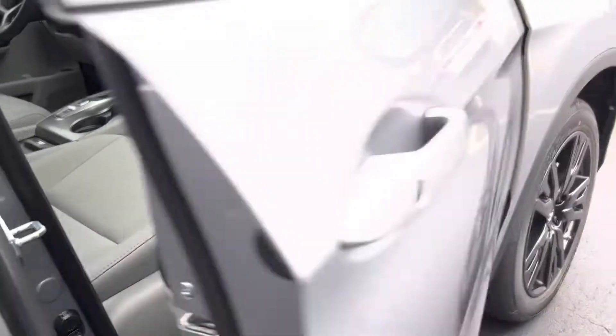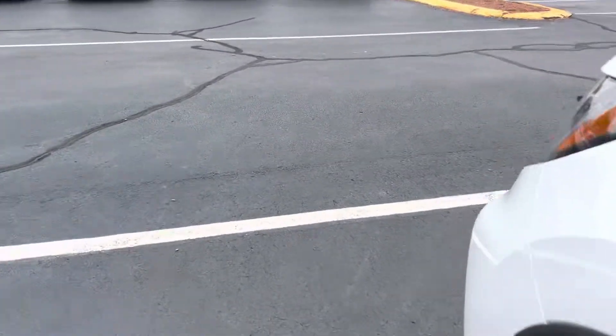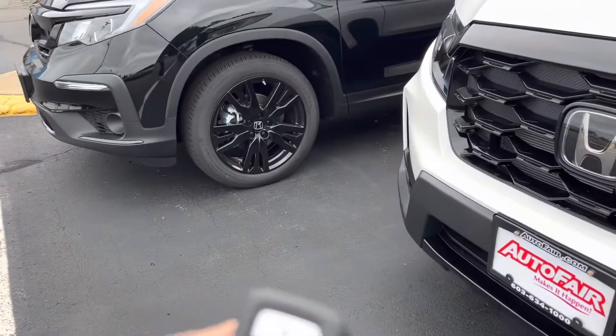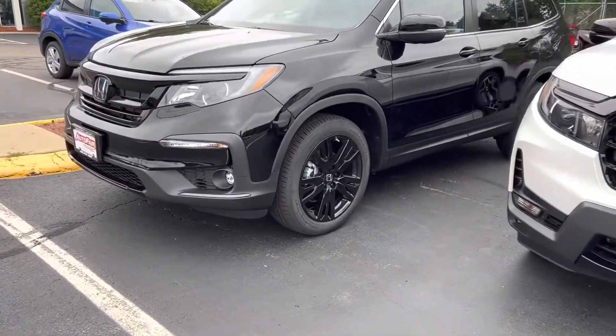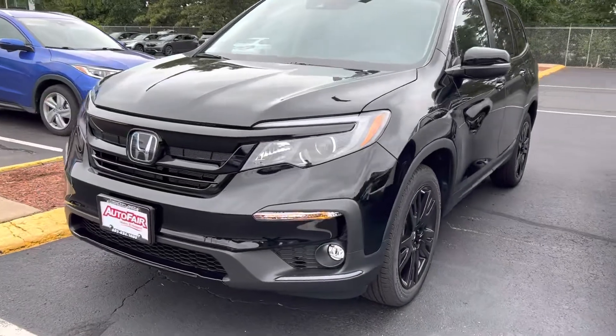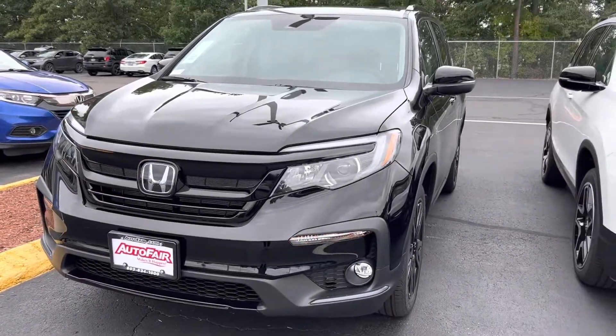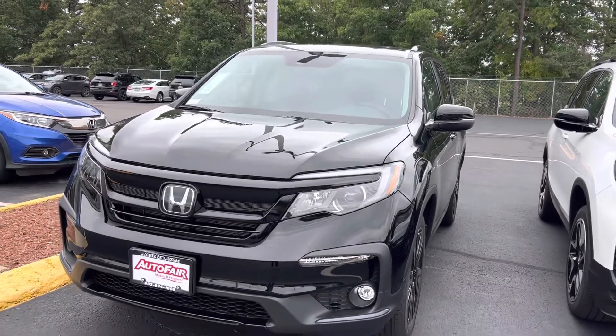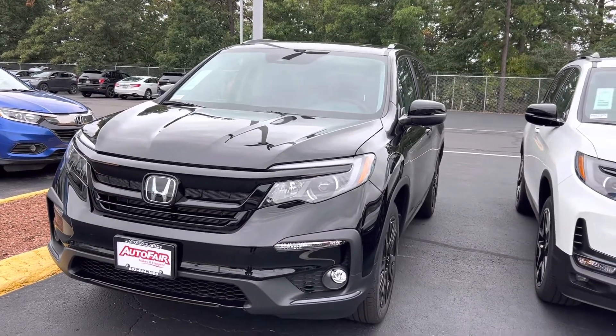Thanks so much, Danielle, for your time. I'm going to leave you with one more feature — this has a remote start, and it will heat and cool your car to 72 degrees. No need to leave your heat or air on, as there is a sensor inside that detects the weather on the outside. Thanks again for your time, call me with questions, and have a wonderful afternoon.